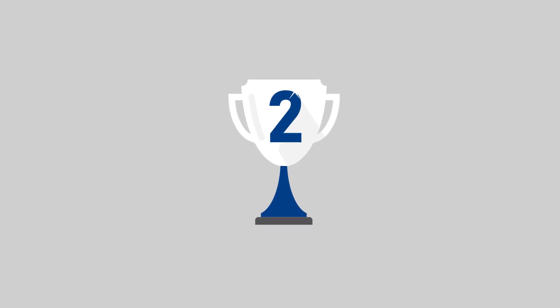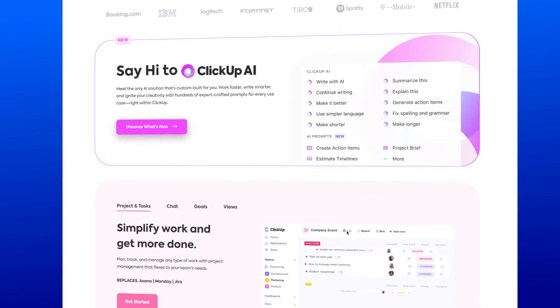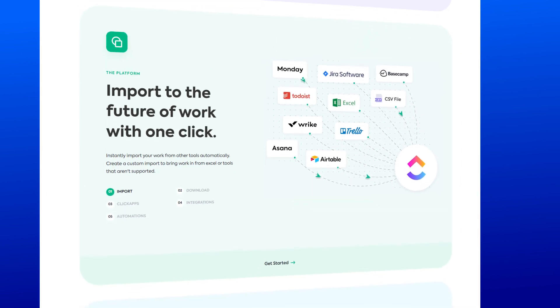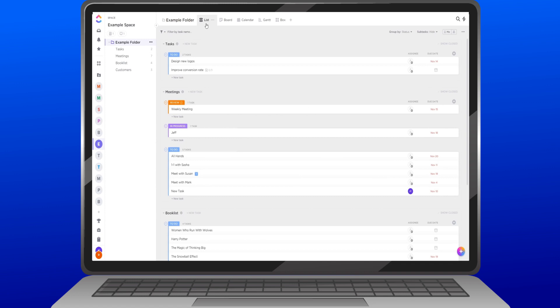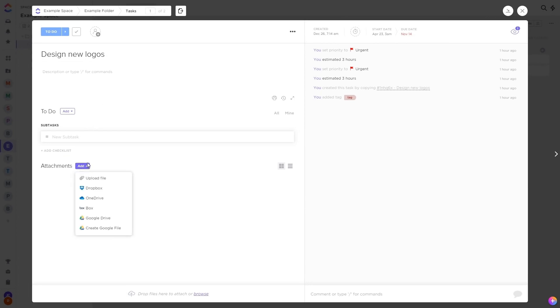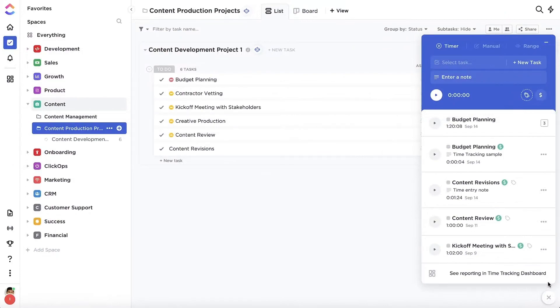Moving on, ranking at number two is another great task management software: ClickUp. ClickUp is more than just a cool name — the provider has gained a lot of recognition over the past few months, thanks to its wide range of productivity-enhancing features. I feel like this software is all about customization. You can tailor it to fit your workflow like a glove. They've got different views, from lists to sleek Kanban boards, so you can organize your tasks however you want. For collaboration, it allows you to invite your team members, assign tasks, share files, and keep the communication flowing, all within ClickUp's user-friendly interface. And ClickUp understands that sometimes our brains are scattered, so they've got built-in time tracking and reminders to keep you on track.